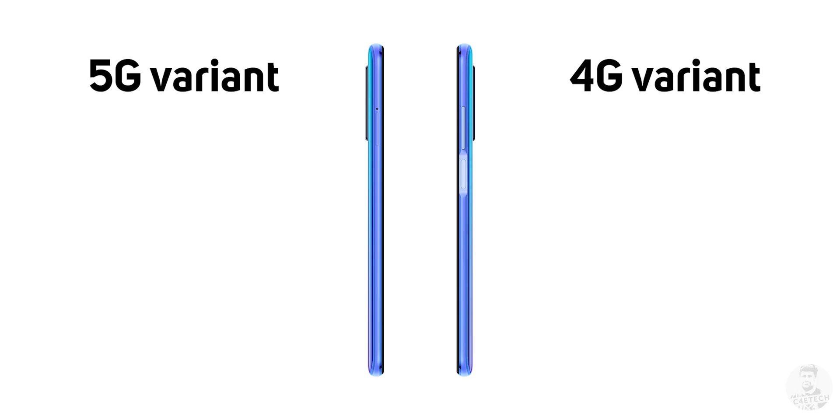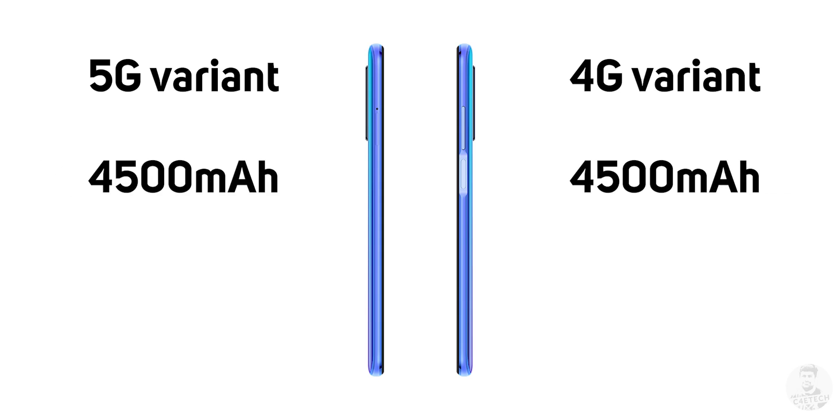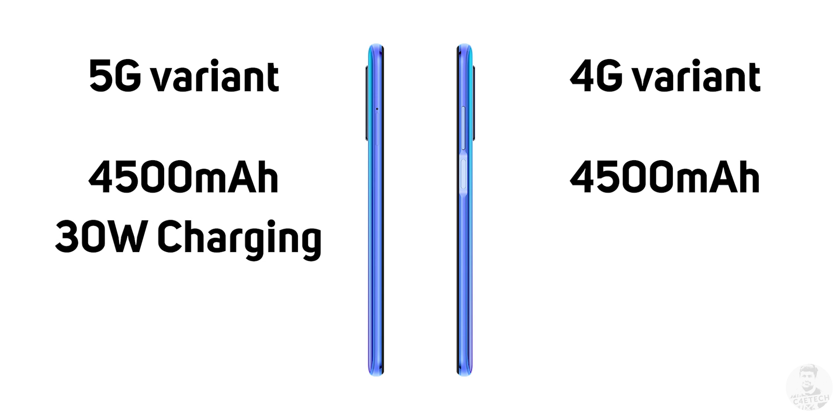What is good news is that, unlike what we heard in the rumors, the 4G version is not taking a cut in battery capacity — both phones are getting the same 4500mAh battery. The 5G version gets slightly faster charging at 30W, while the 4G gets 27W charging support.